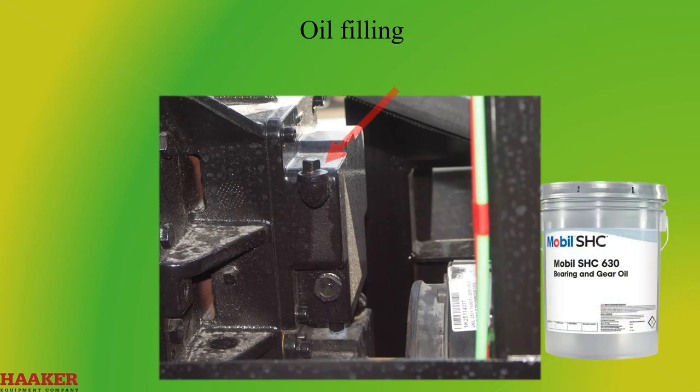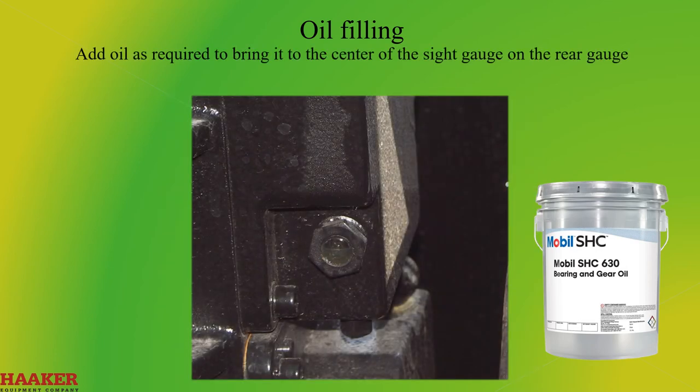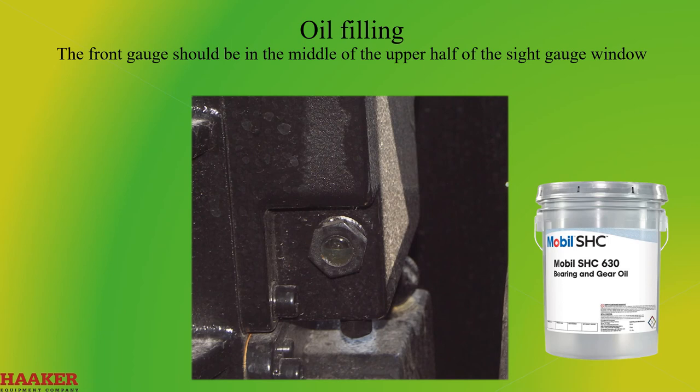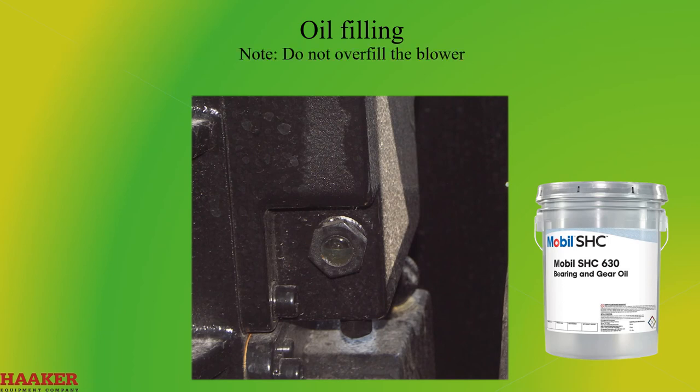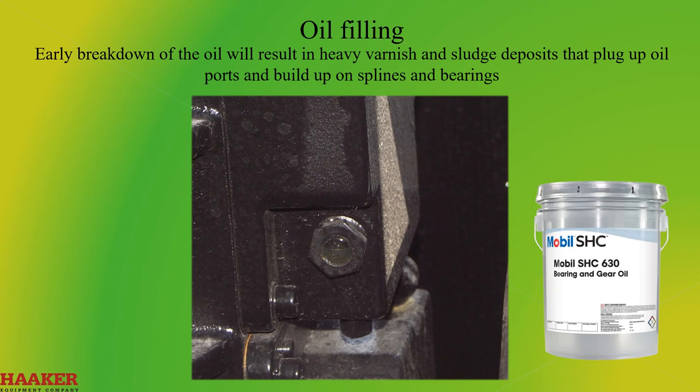Oil Filling. Remove the upper fill plugs, one on each end. Fill the tank to a maximum level in the sight glass. Install and tighten the fill plugs. Start the unit and run the blower at about 1000 RPM for 10 minutes. Stop the blower and let the oil level stabilize for about 30 minutes. Check that the oil level at each sight glass is correct. Add oil as required to bring it to the center of the sight glasses on the rear gauge. The front gauge should be in the middle of the upper half of the sight gauge window. Note: do not overfill the blower. Overfilling usually results in oil breakdown due to excessive heat and aeration from churning action of the gears. Early breakdown of the oil will result in heavy varnish and sludge deposits that plug up oil ports and build up on the splines and bearings.